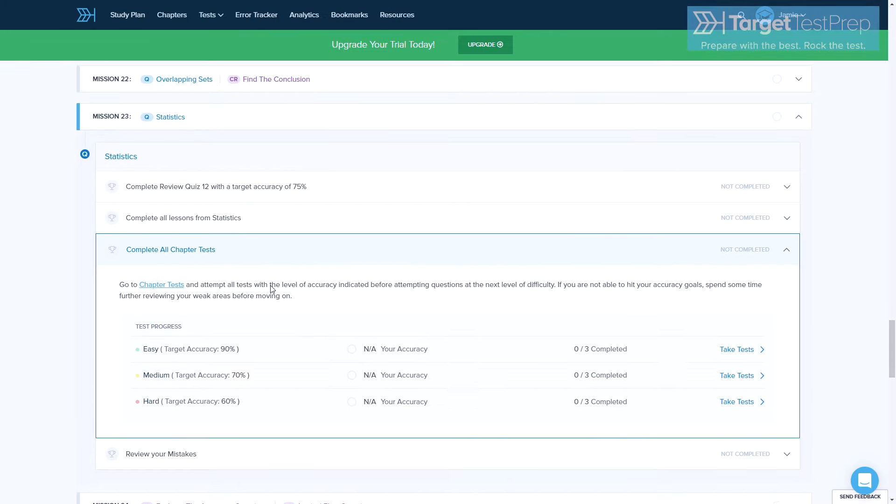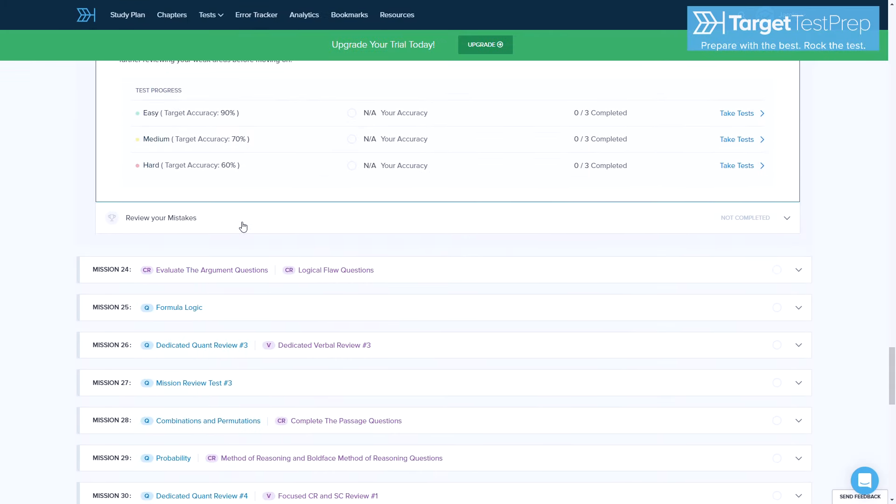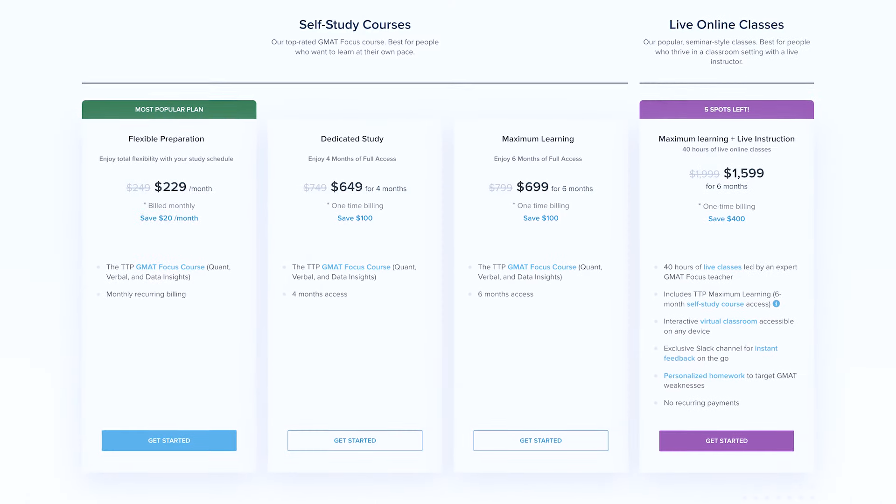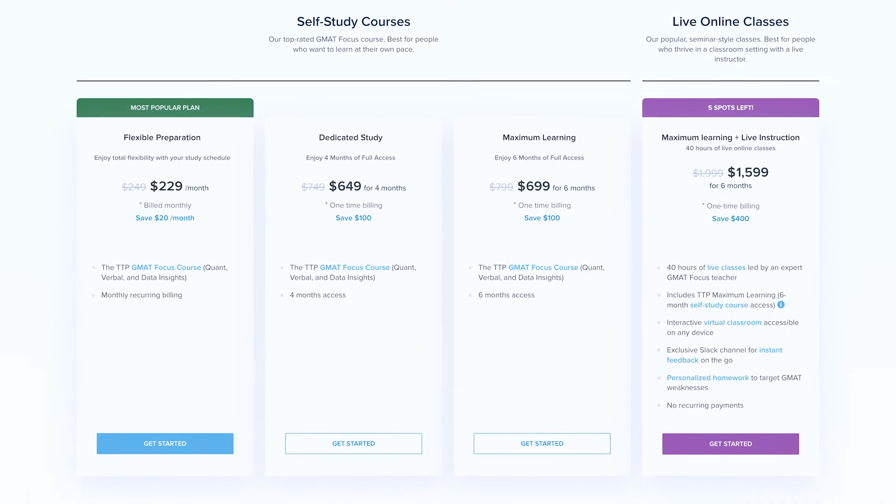After Princeton Review, the next course in our rankings is Target Test Prep, and they're our pick for best value. We did find other courses like Princeton Review and Manhattan Prep to provide more comprehensive prep packages. However, value is a huge factor in our analysis, and Target Test Prep offers a lot of it. Their monthly subscription package, called Flexible Preparation, costs just $229 per month. They have other packages as well, with several months of access built in and live classes. But in my opinion, the value here is in the subscription model for their self-paced course.